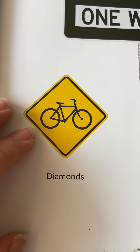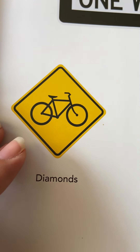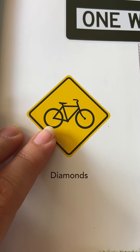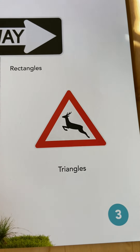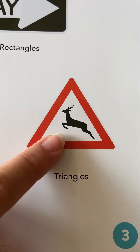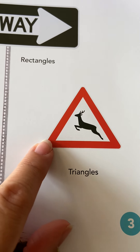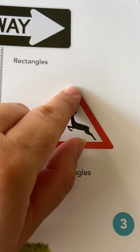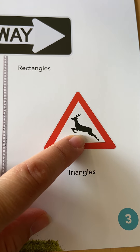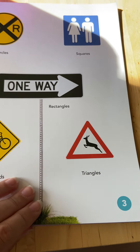This one is a diamond — what is that symbol in the middle? It's a bicycle. That means you can ride your bike wherever you see this sign. And what about this triangle sign? It has a deer with red around it, so it's almost a warning telling you to be careful because there are deer around, and you don't want to accidentally hurt one with your car.